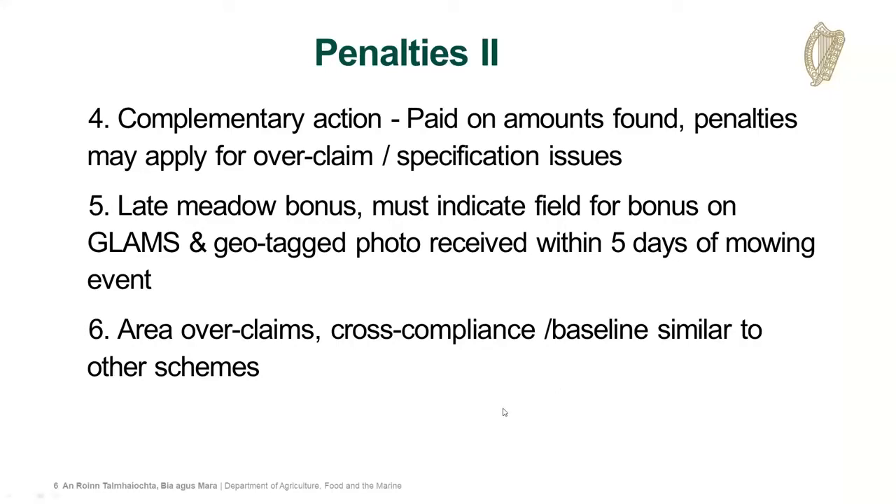Regarding the complementary actions, as with other schemes, you're paid on the amounts found and we'll be checking specification issues. For the Late Meadow bonus, it must indicate which field has been applied for on GLAM, and a geotagged photo must be received within five days of the event itself so that we can assess the event remotely. The idea is we're trying to use technology to our advantage, both for yourselves and ourselves, to really test out these options during the period of the project.